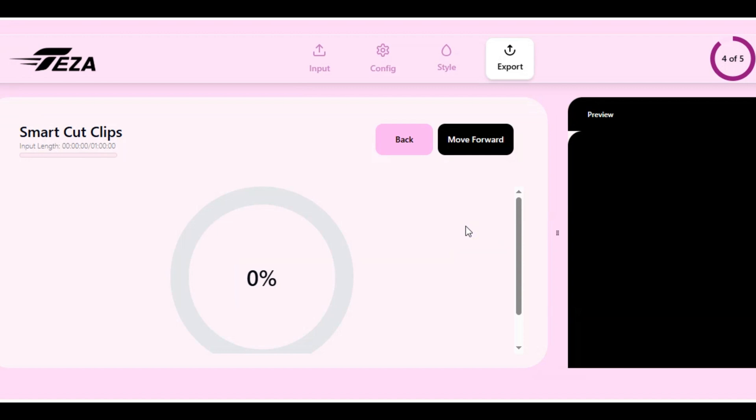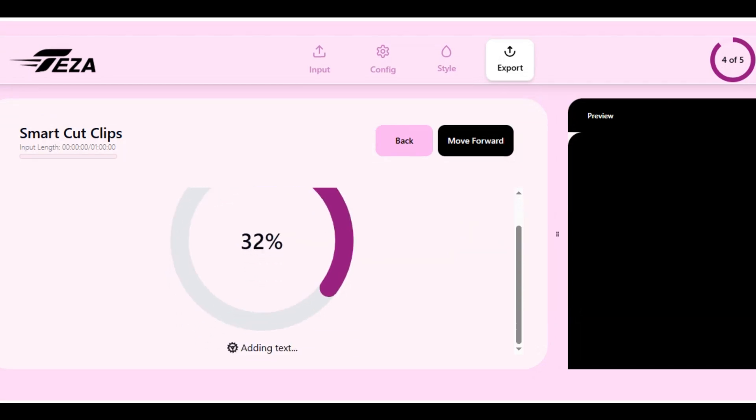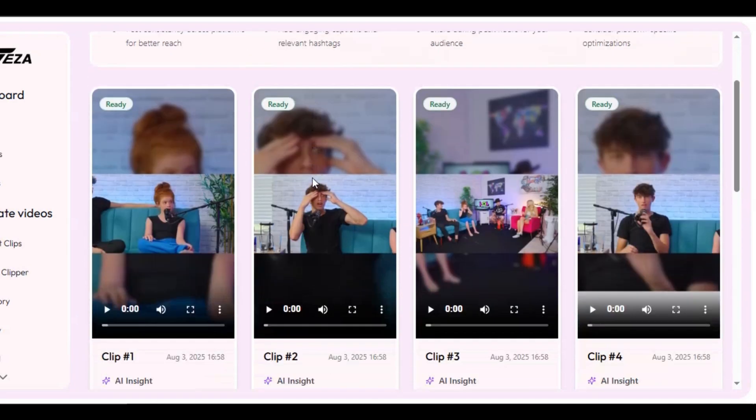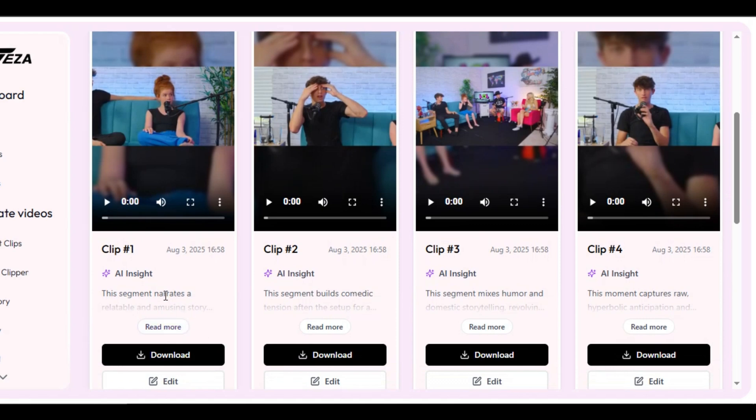After you are done with all the settings, click next, then click export video, and the tool will begin the generation process immediately. It takes a few minutes to generate the result. Here are the results — the tool has generated four different clips for us. Teza AI gives insight on what each clip is about.